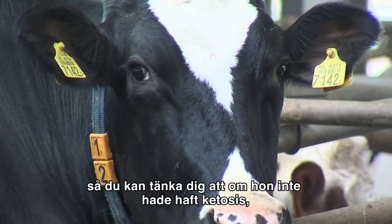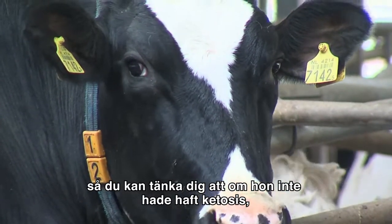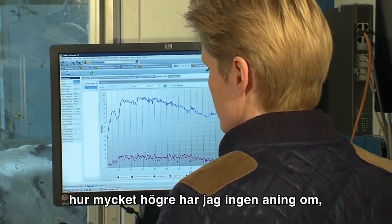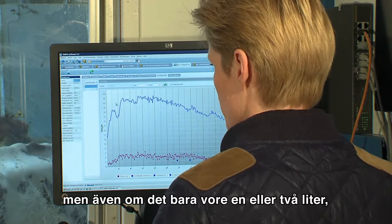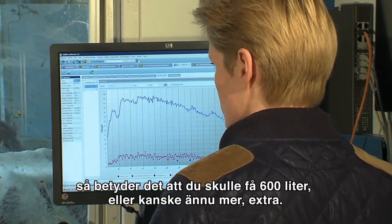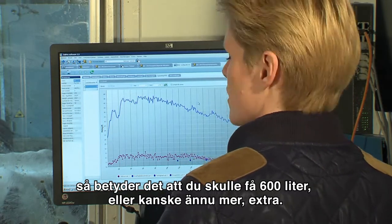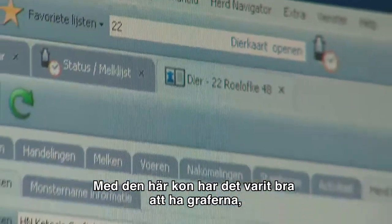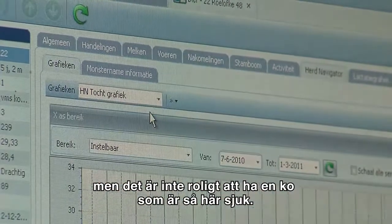You can imagine that if she didn't have ketosis the line would be much higher. We have no idea exactly how much higher, but if it would be only one or two liters extra per day, that means you would earn 600 or maybe even more liters extra. It's nice to see the graphic, but it's not nice to have a cow like this.